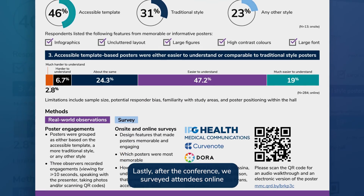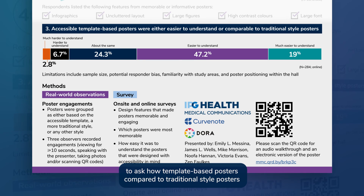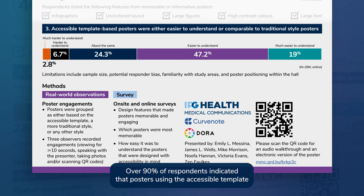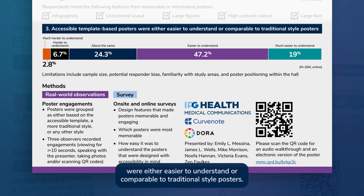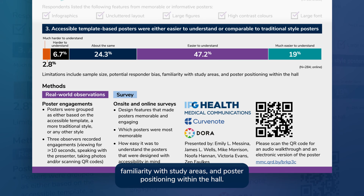Lastly, after the conference, we surveyed attendees online to ask how template-based posters compared to traditional style posters in terms of ease of reading or understanding. Over 90% of respondents indicated that posters using the accessible template were either easier to understand or comparable to traditional style posters. Our conclusions are limited by sample size, potential responder bias, familiarity with study areas, and poster positioning within the hall.